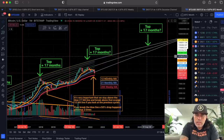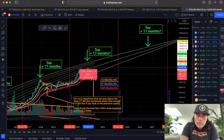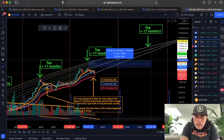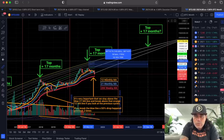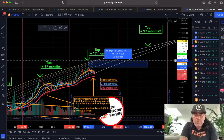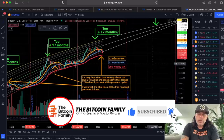If we increase less, due to decreasing blow-off tops, let's say around 155 percent — that would still bring us above 100k at the next top. That is how I look at it long-term.